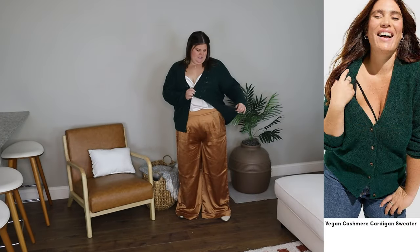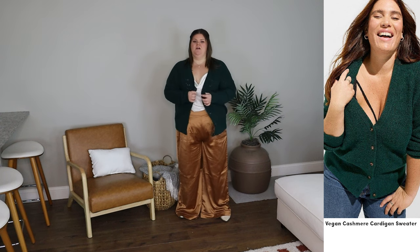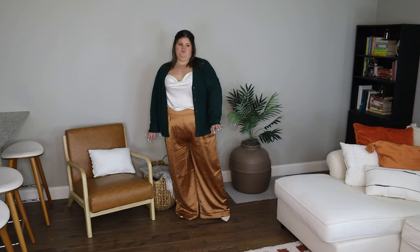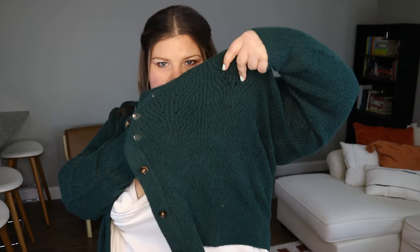Next up I have this eyelet crochet button-front cardigan. I'm wearing a size two in green — kind of a teal-ish, forest green with a slightly blue cast. If you can see on the body, there's this open crochet work, which is really pretty. It hits low hip, so a good cozy length. I sized down because I didn't want it too oversized. Definitely really soft and easy, and the color is really pretty.